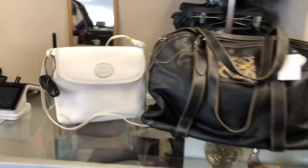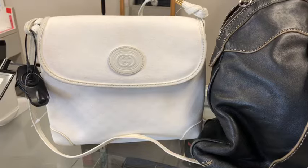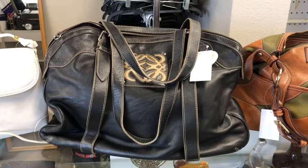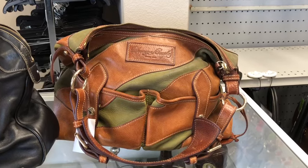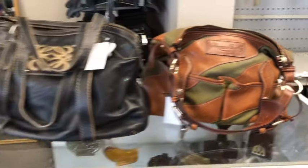Hey guys, welcome to today's thrift vlog! We have found an authentic vintage Gucci in white, a big black leather Loewe tote, and the ultra sought-after Dooney and Burke patch tote. I don't know the real name for it, but we found that, so I'm actually getting all of those.